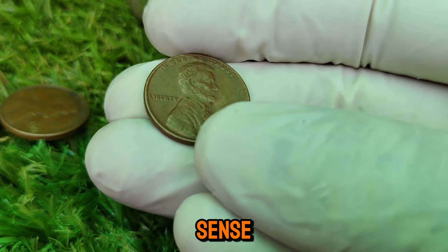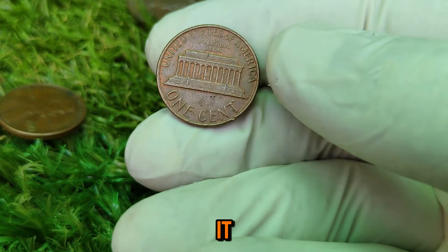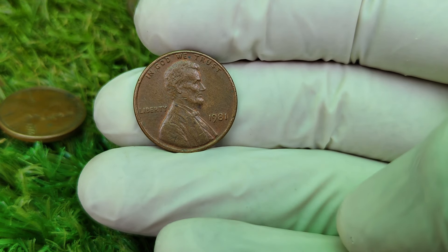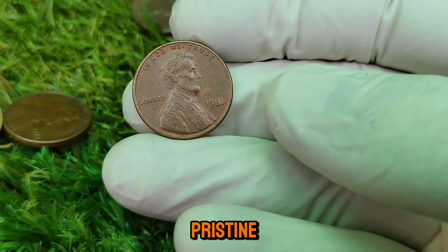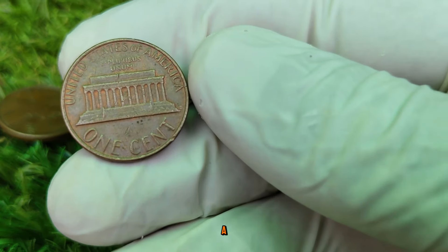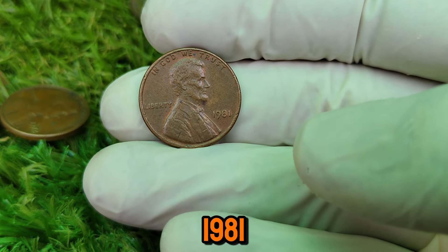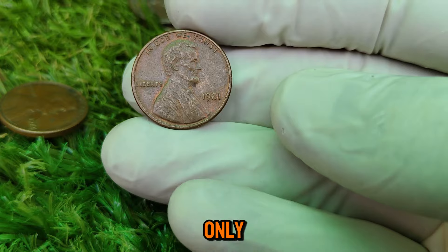What makes the 1981 Lincoln cent so special? It's not just about the copper content. The key to understanding its value lies in its rarity and condition. While millions of pennies were minted in 1981, this specific coin is unique due to a combination of factors: a rare mint error and its pristine condition. Mint errors can drastically increase a coin's value, and this penny has one of the rarest — a double-die obverse. A double-die obverse is a minting mistake where the coin's design appears doubled on the front side. This doubling effect is very distinct, especially around the lettering and the date. It's a rare phenomenon and only a few of these pennies were ever produced.